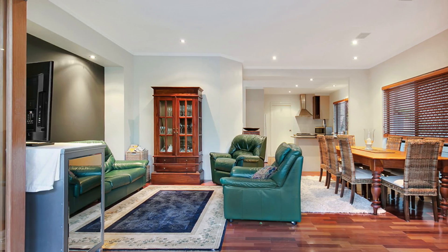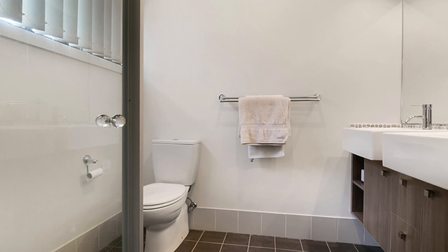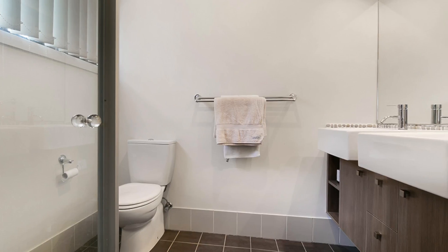Polished timber floors throughout the lower level, carpet in the bedrooms, single lock-up garage, and an abundance of storage options.